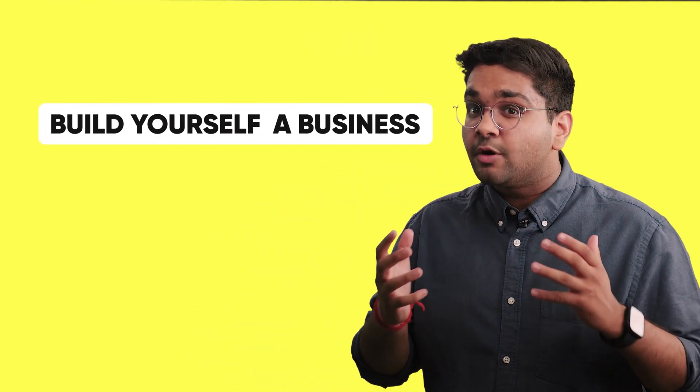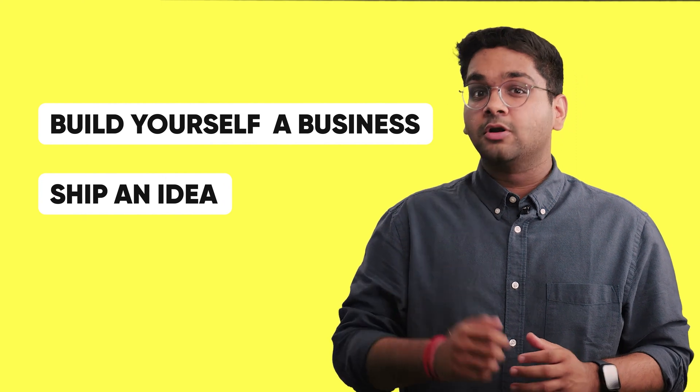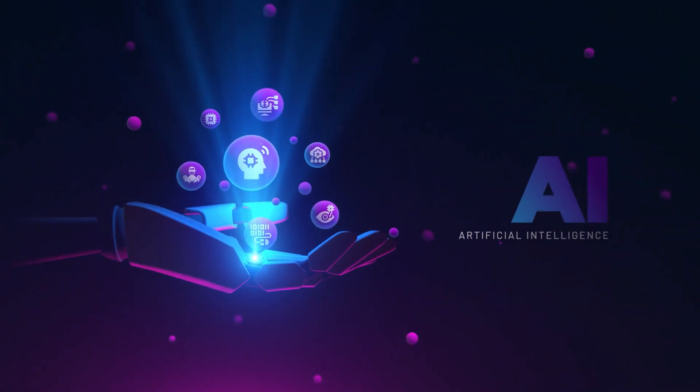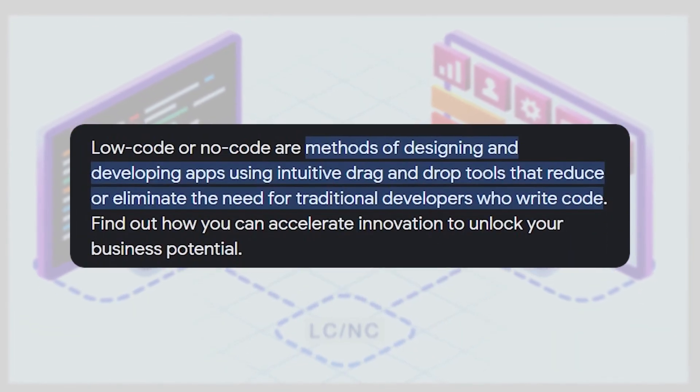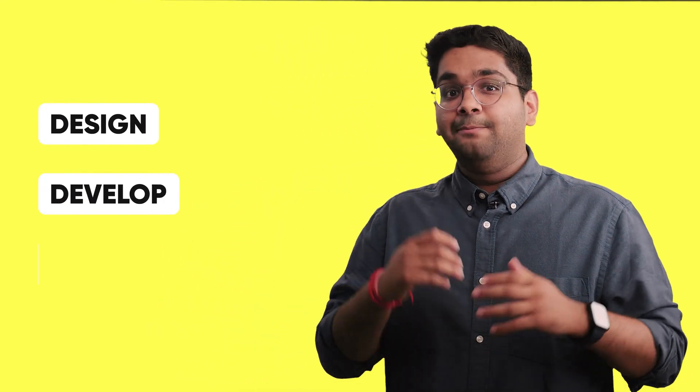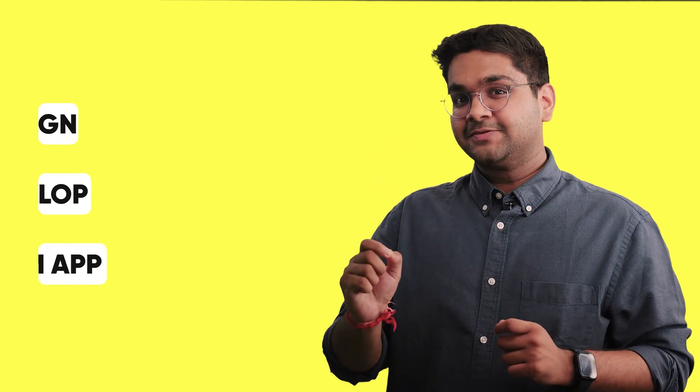So how do you build yourself a business? How do you ship an idea you've been thinking about for the last few months? How do you develop the product and test it in the market, in a world of rapidly progressing AI and intense competition for developers? How can you save money and time and still build your own dream business? Low-code and no-code platforms give you the flexibility of building your dream business without the setup and infrastructure costs that drain your time, money, and effort.